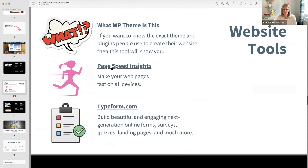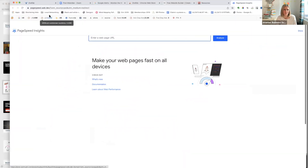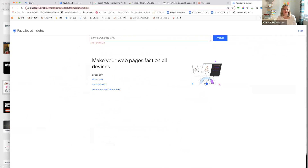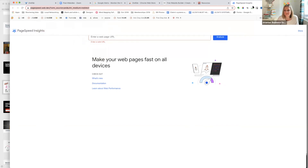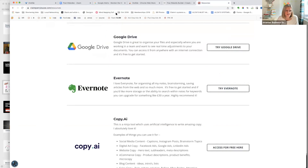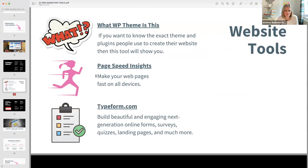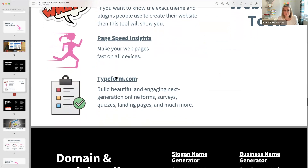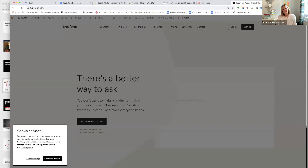Check page speeds — go to pagespeed.web.dev and test how fast your website is. Put in your website URL and analyze how quick it is. If it's really slow loading, people lose interest and go elsewhere. We have zero tolerance for slowness as a society.